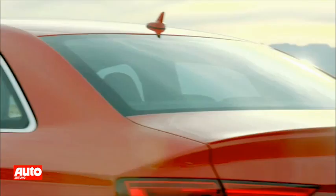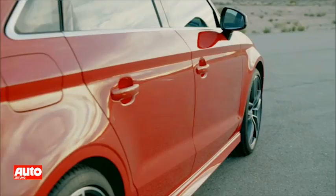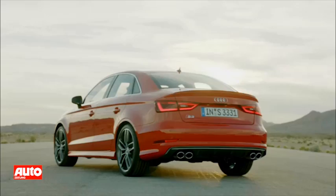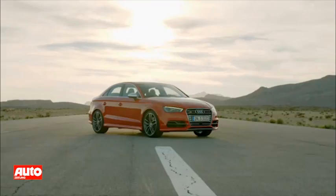With the new A3 sedan, Audi is targeting markets around the globe — China and the United States are certain to be the largest sales regions. The engine lineup includes three four-cylinder engines developing between 140 and 180 horsepower, plus available later this year, the S3 with its 300 brake horsepower.